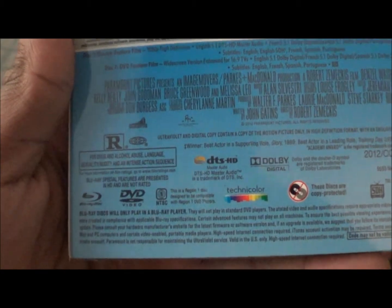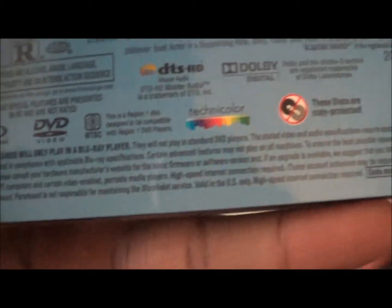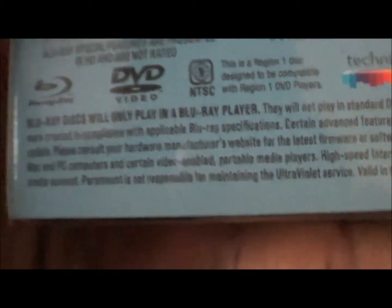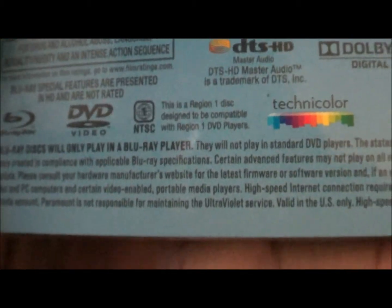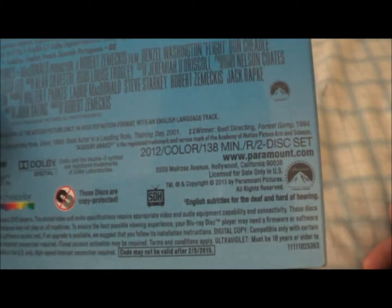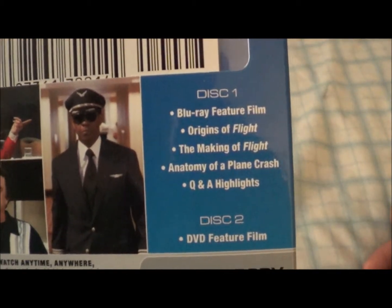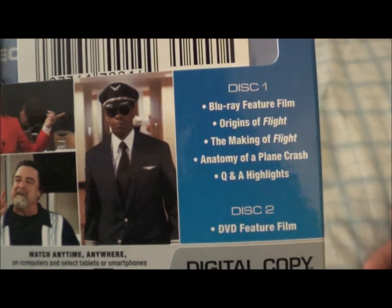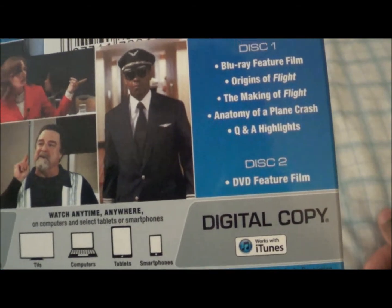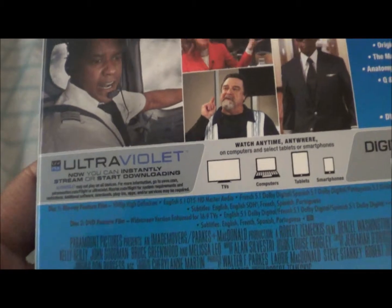It is rated R, it's made by Blu-ray disc, and it has DTS-HD and Dolby Digital. This is Region 1 — that's the first time I've seen Region 1 on a Blu-ray. It's two hours and 18 minutes, made by Paramount. Special features include: Origins of Flight, Making a Flight, and a plane crash Q&A and highlights. The second disc is just a DVD feature film, and then you have your UltraViolet digital copy.